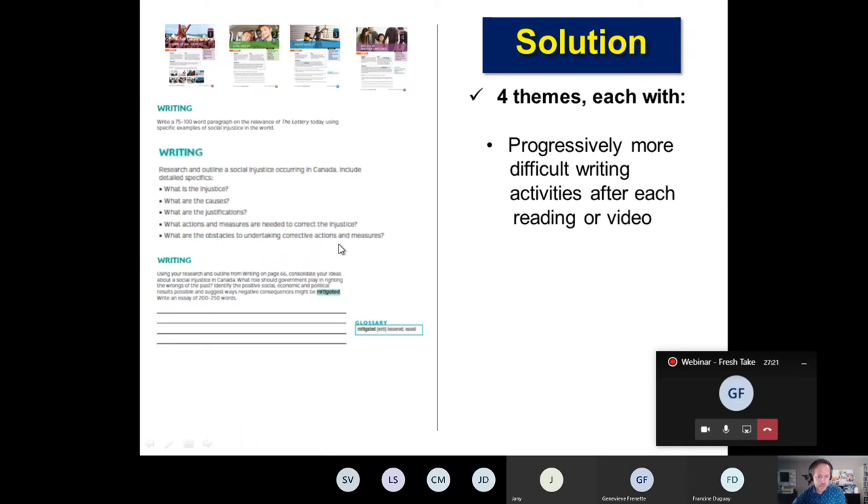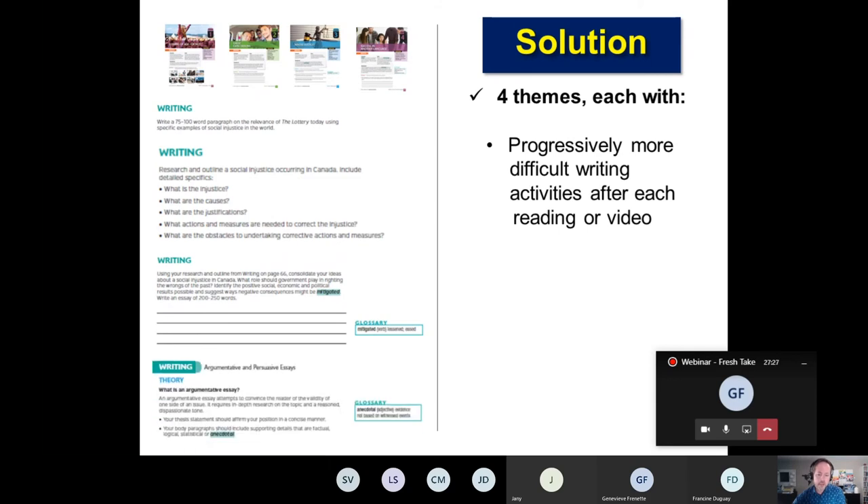Students can dive even deeper into the topic — in this case, Indigenous issues. And then by the end of the unit, students are focusing on a specific writing genre. In this case, it's the argumentative essay. So in every one of the themes, we have this writing progression.